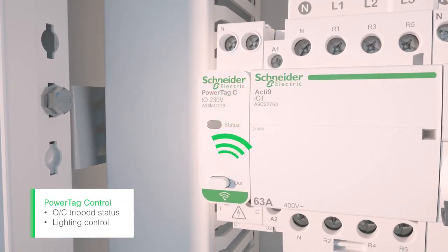PowerTag Control. Wireless output lets you transform any contactor or impulse relay into a wireless control device. Wireless input capabilities allow you to collect protection device status data.